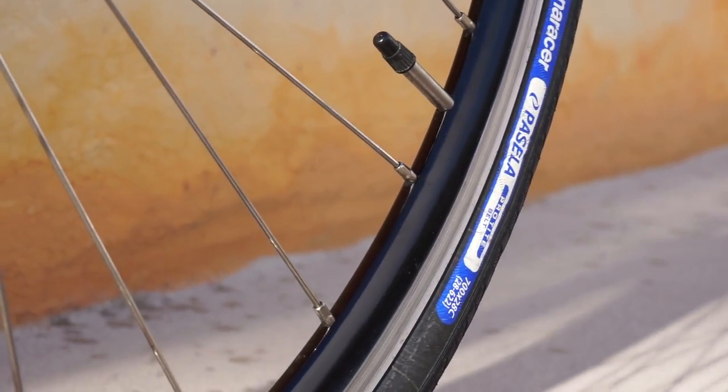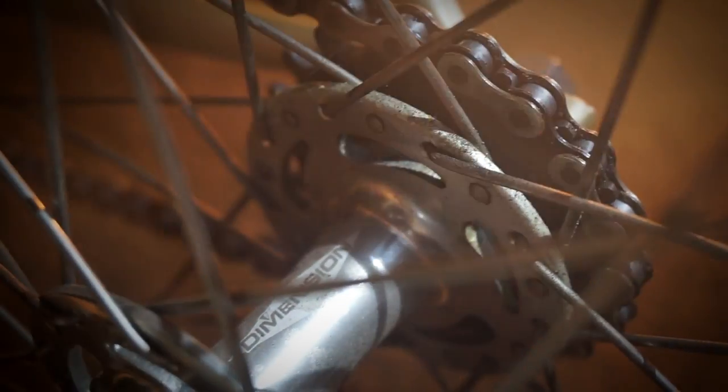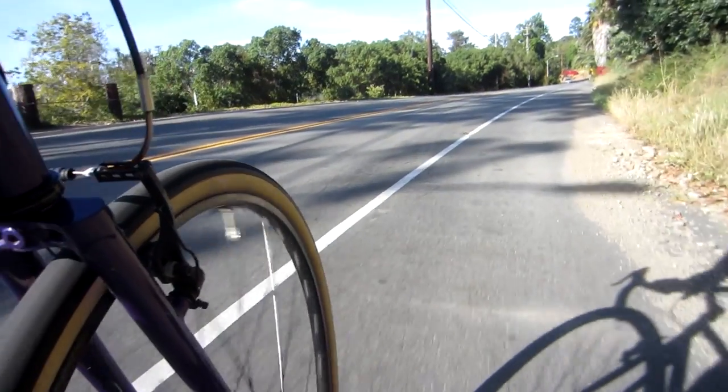The next thing to keep an eye out for is the wheelset. Stick to rims that are 30 millimeters deep or less — this keeps the bike durable while still having a nicer ride quality. Avoid those super flashy, deep, colorful rims that cater to beginners who don't know any better, because I've ridden them and they do in fact suck. Also, keep an eye out for sealed bearing Novotec or Formula hubs. These hubs are maintenance-free and will spin smoothly nearly forever. My pair of sealed bearing Formula hubs are nearly five years old and they spin just as smoothly as the day I got them — they are kind of the bee's knees.